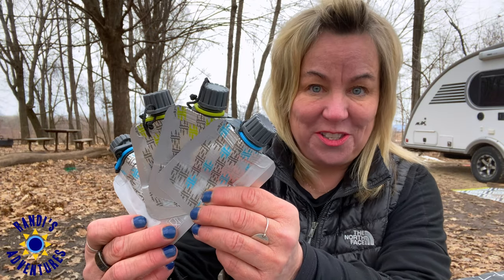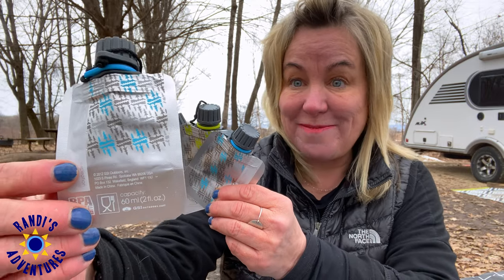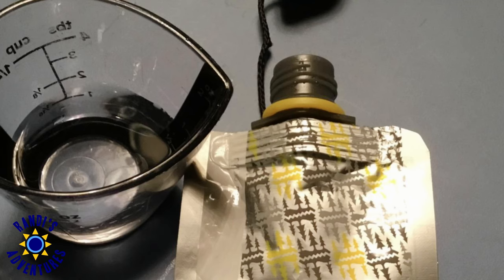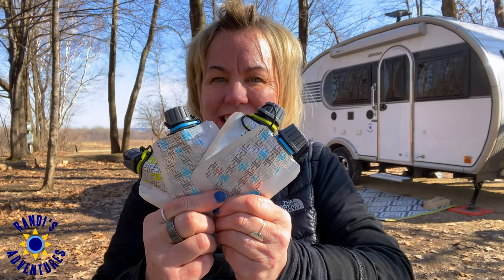These guys are so cute — look, they're little collapsible containers for condiments. And look how thin they are. We need ketchup and mustard for hot dogs and burgers. Now, packing your favorite condiments and cooking essentials doesn't take up a lot of room with this soft-sided travel bottle set. I think collapsible items are genius for saving space. Do you have a favorite collapsible item that you love? Let me know in the comments below.